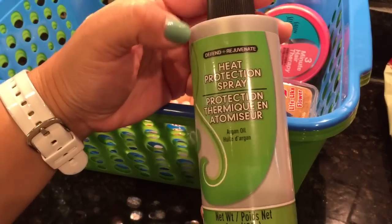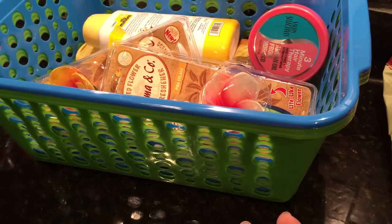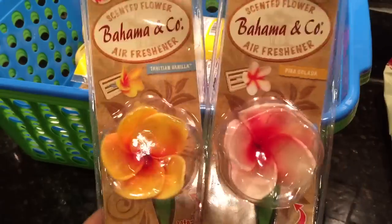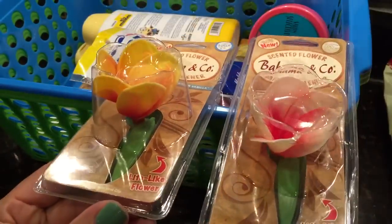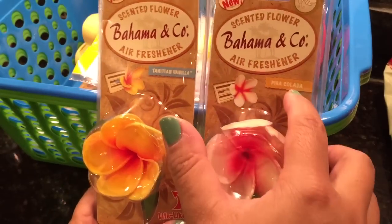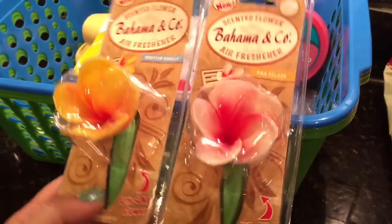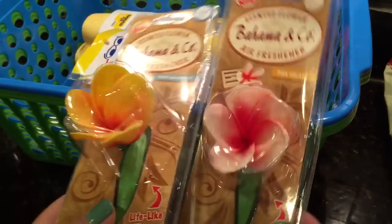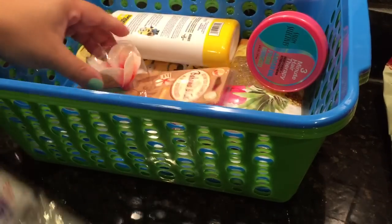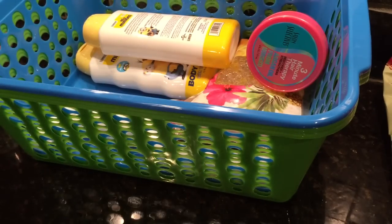I also found the heat protectant spray — we'll see, hopefully that works. I don't really blow dry my hair that much. I also found these car fresheners — so pretty and cute for my car. One is in Pina Colada scent and one is Tahitian Vanilla. Super pretty, I can't wait to put that in my car. I actually bought two Pina Coladas in case my husband wanted to put one in his car.